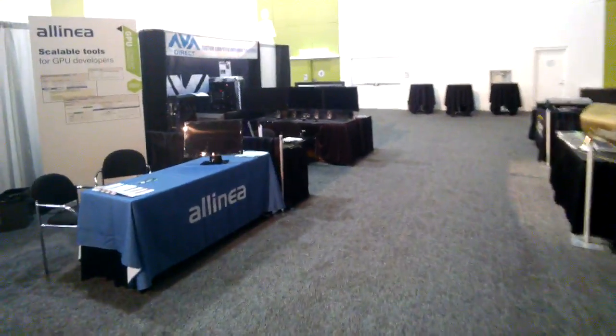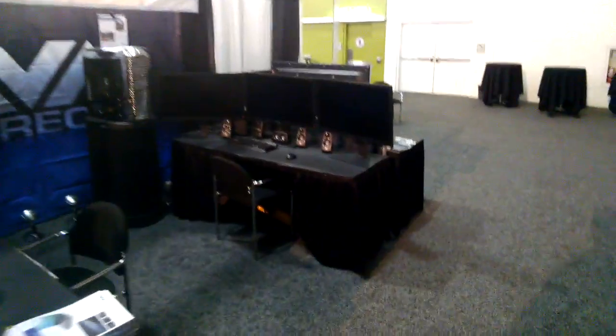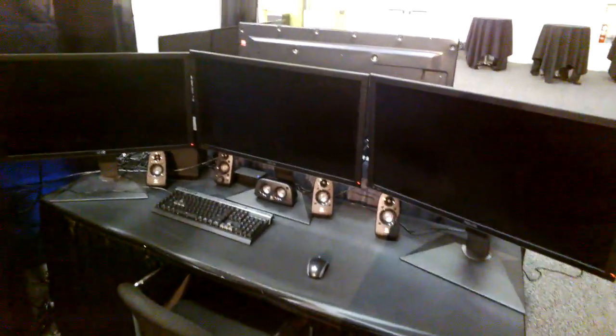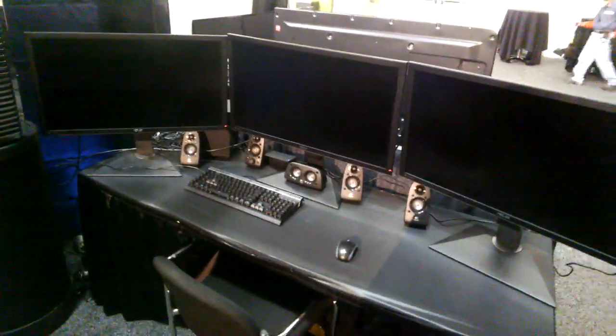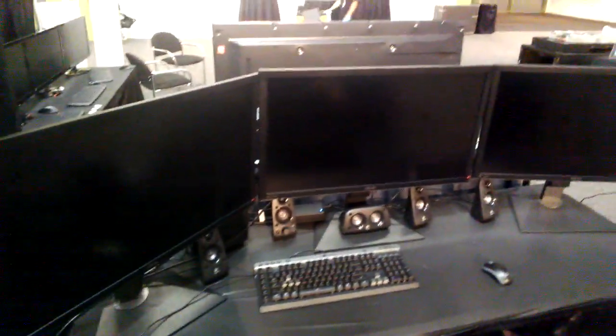We'll quickly deviate over to Ava Direct — they have some beautiful systems here. We've got three ASUS PQ321 monitors, each a 4K display, so you're looking at 12K in total — an insane amount of pixels. I'm very jealous of that setup; I actually have one of those at home, but I really need two more. Unfortunately they won't fit in my backpack.